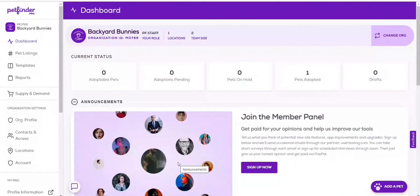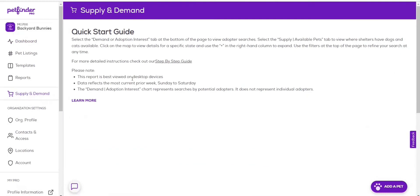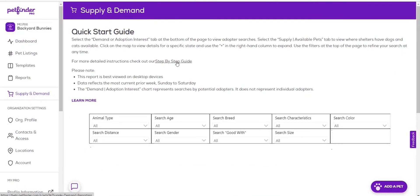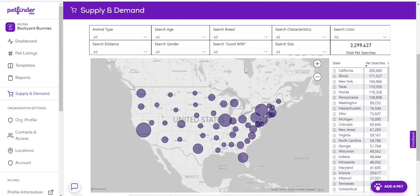When you log into your pro dashboard on pro.petfinder.com, you're going to see a new tab over here in the left-hand column called Supply and Demand. If you select that, you will be taken to a quick explanation up at the top — our quick start guide — with a link to some step-by-step instructions that will give you more detail. But below that, you will see the meat of what we're talking about today.